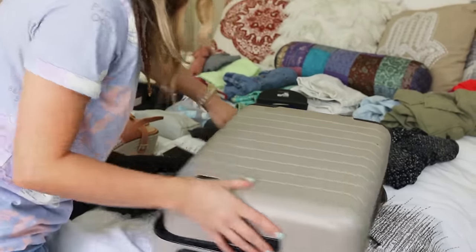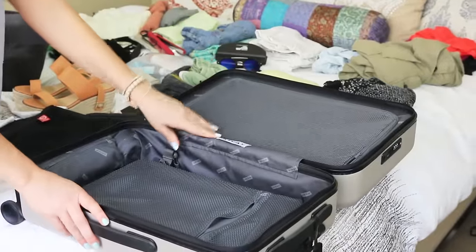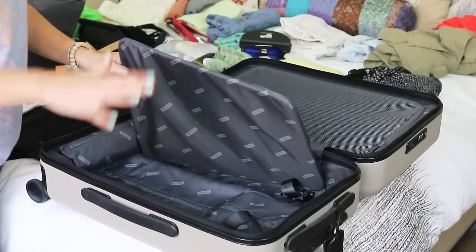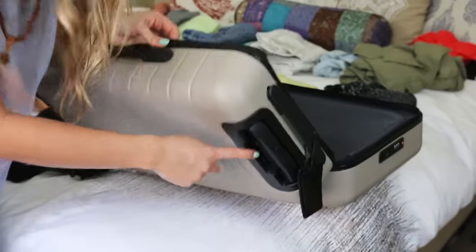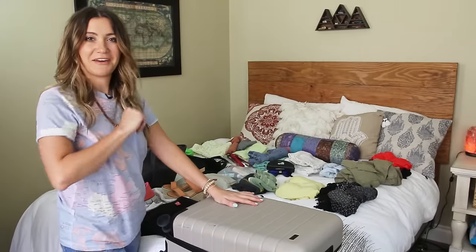This piece of luggage is from Away. It's actually a smart luggage — it has USB ports so you can charge up your electronics. Now let me show you what I'm going to pack in my carry-on.